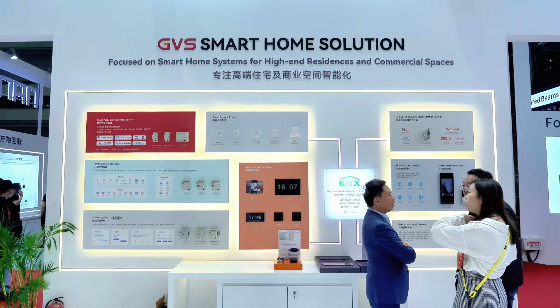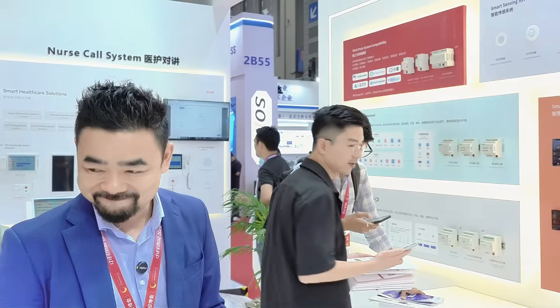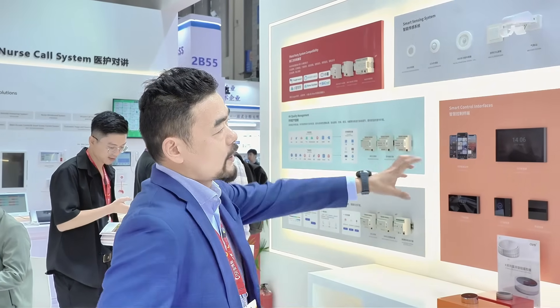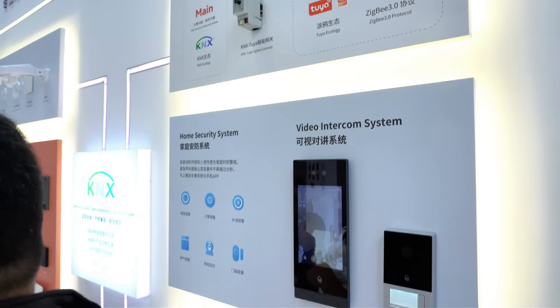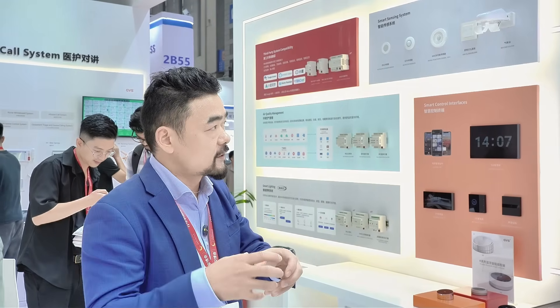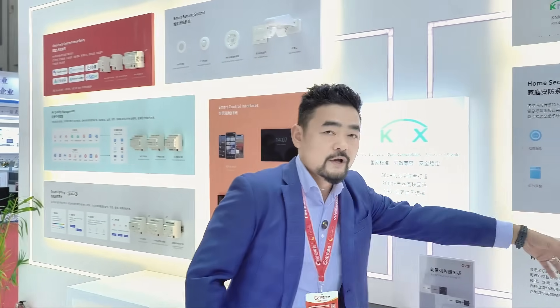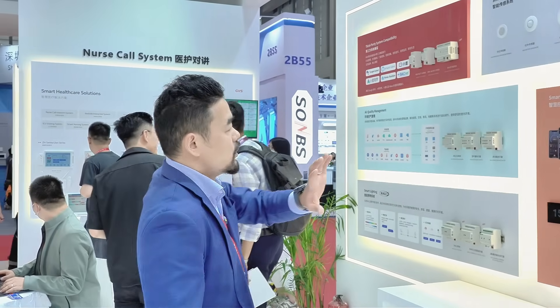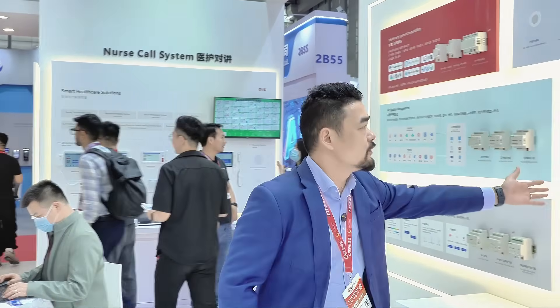On the right side we're showing our whole solution for smart building and smart home. Kinex is the backbone — it's an international open standard that comes with Kinex Secure, it's stable, and meanwhile we're reaching out to other wireless systems. For example, we have a Kinex Z-Wave gateway, which means when you're using the Kinex system you can have all Z-Wave accessories — push buttons, sensors, etc. — connected to it. At the same time, we have the whole video intercom system docked into Kinex, where we can offer the full range of smart control possibilities.